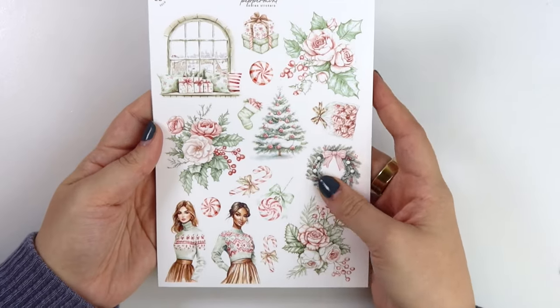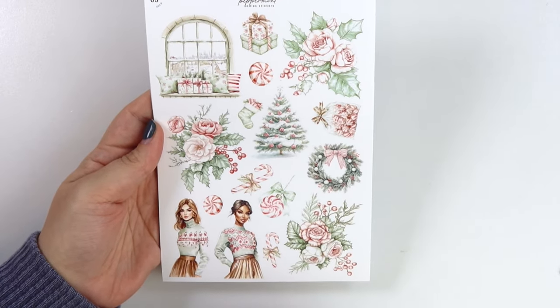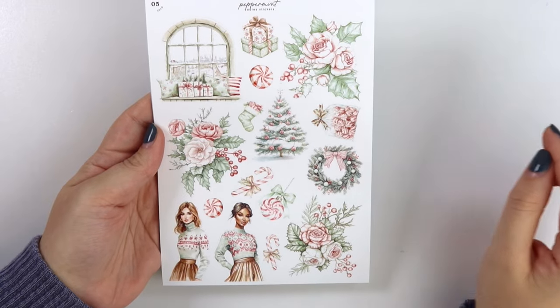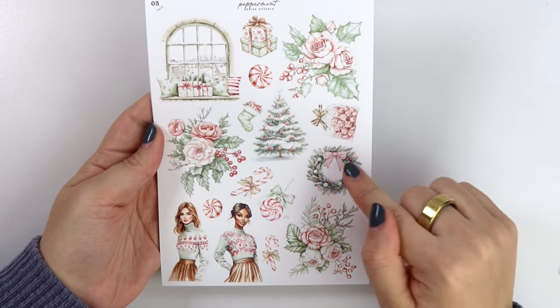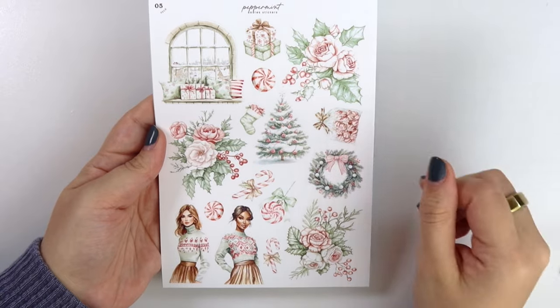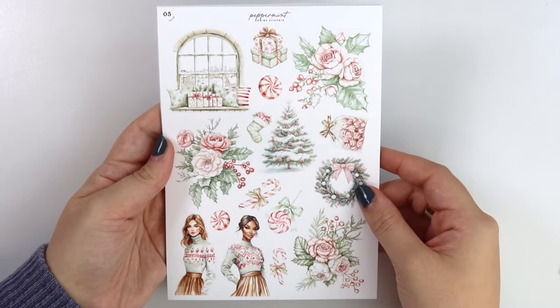The deco add-on — they're so stylish! We have a tree, a really pretty window scene, a wreath, some of the deco from the layering page but a little bit bigger, and of course some florals.